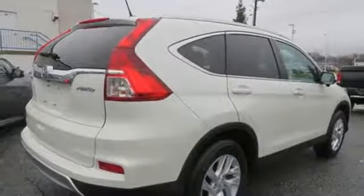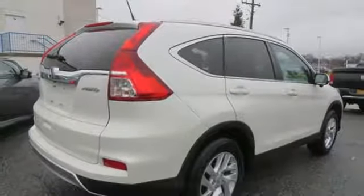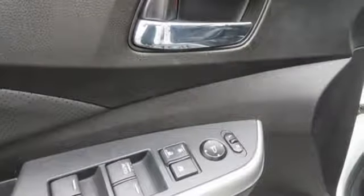Bluetooth wireless audio streaming, express open and closed sliding and tilting sunroof, Bluetooth hands-free link, and power heated mirrors.